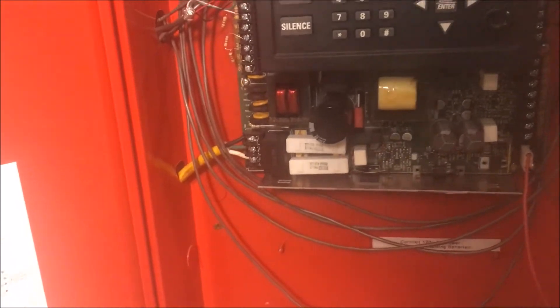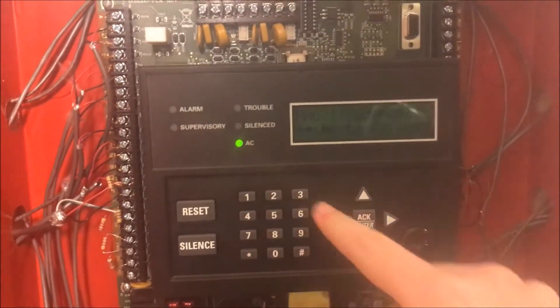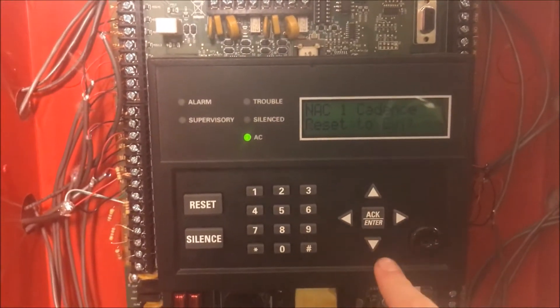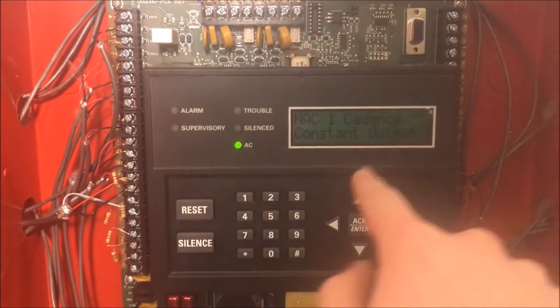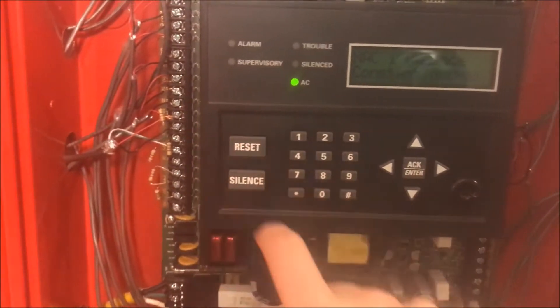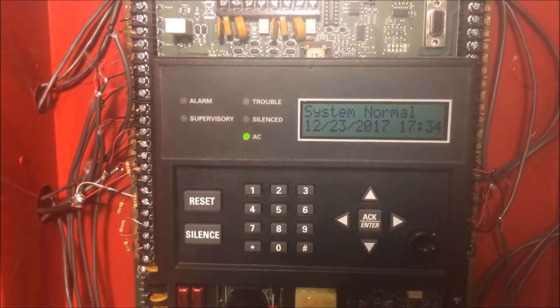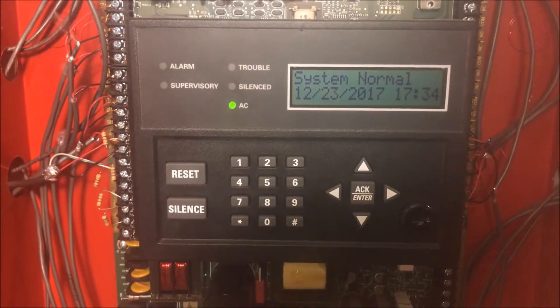So here is what happens — I will show you. The NAC1 cadence is set to constant output, which means it is just flat out straight power, no coding, no anything. So now that the system is normal, I am going to open up a full station and send the system into alarm. Watch.